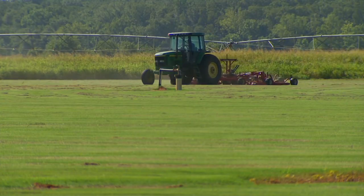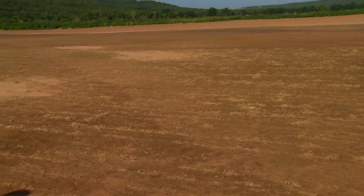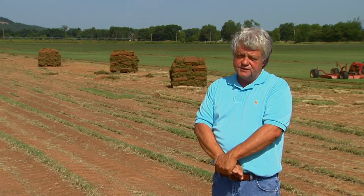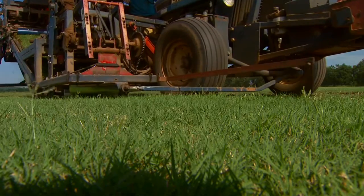OSU researchers say Patriot grass is specialized — there's no seed, and it's grown only as sod, plugs, or sprigs. So in order to do the OSU grasses, we've had to go out and buy soybean fields or alfalfa fields or wheat fields. They have to be virgin fields with no Bermuda ever having grown on them. The fields must be free of what's called contaminant Bermuda grass.